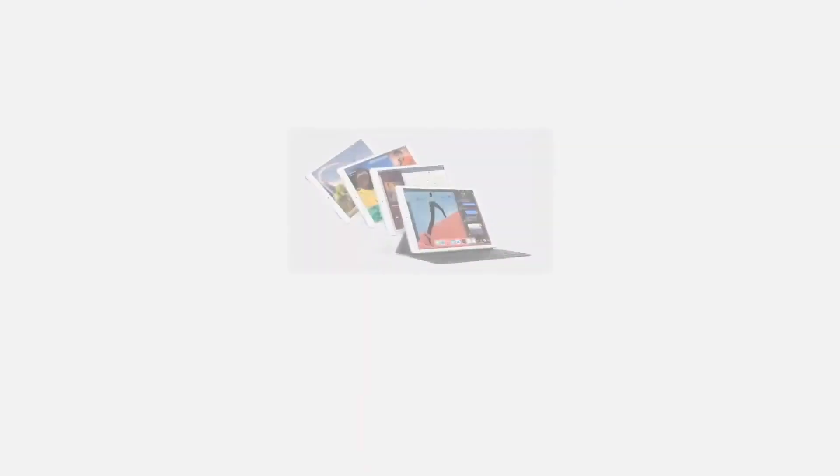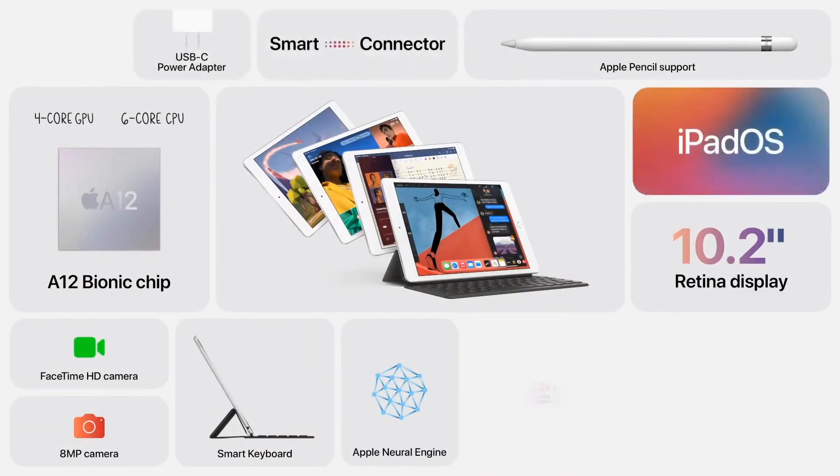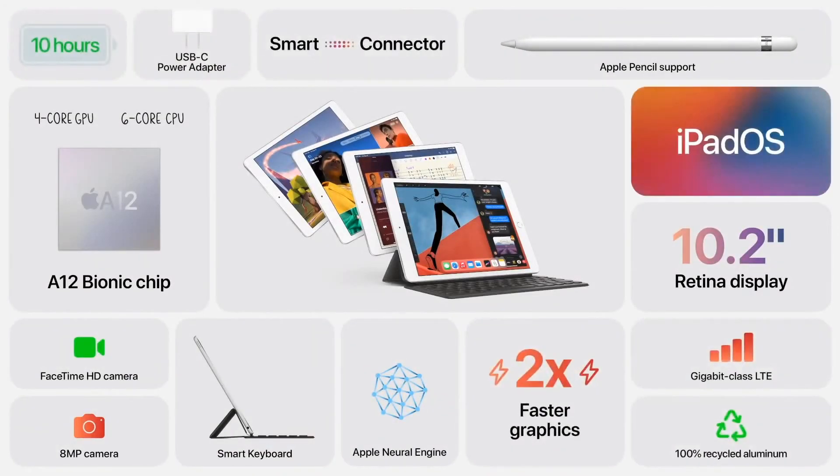And it all runs beautifully on the new iPad 8th generation, with its 10.2-inch Retina display, huge performance boost from the A12 Bionic, keyboard and pencil support, great cameras, and so much more.